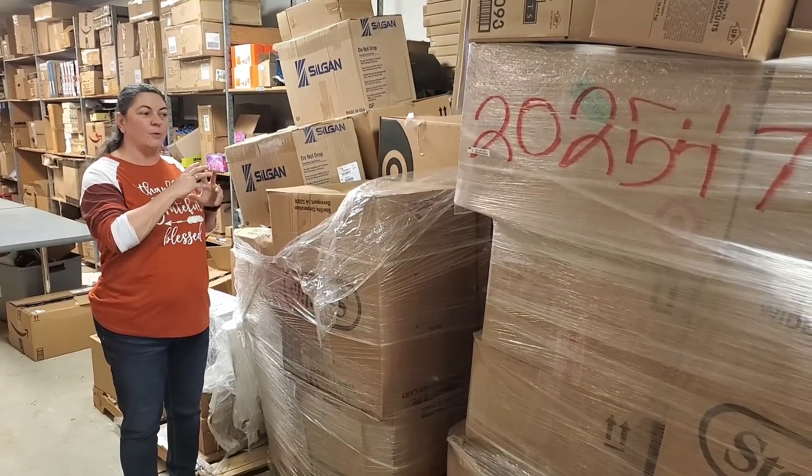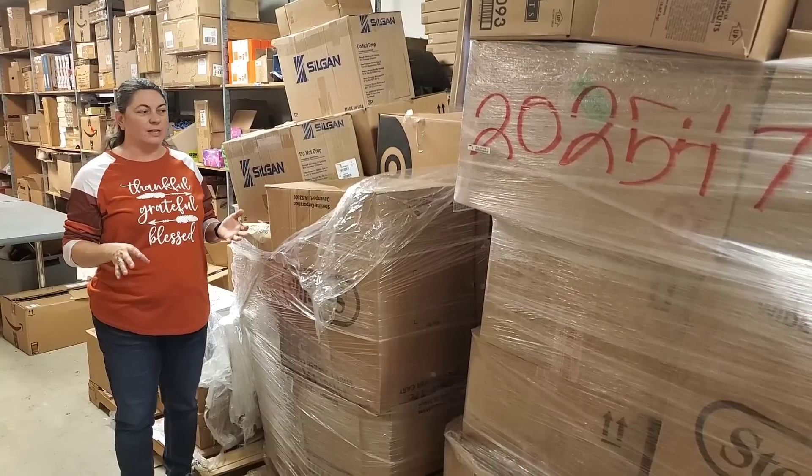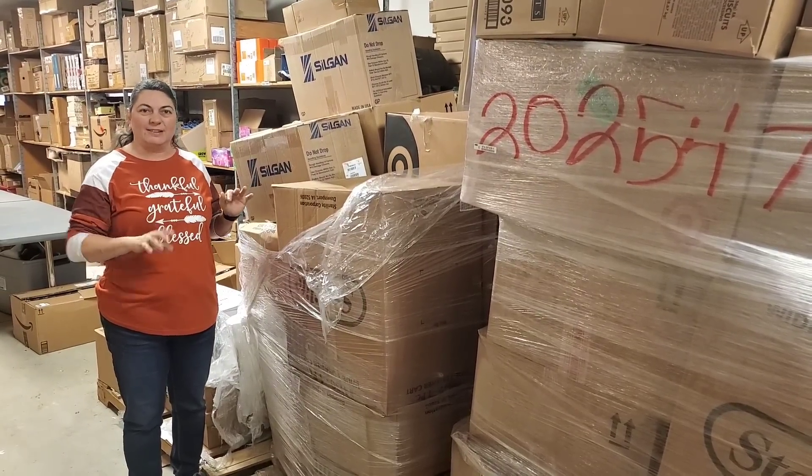We're going to go ahead and unbox and see what kind of shoes - are they kids, are they women's, are they men's? What kind of shoes are in these pallets? I'm going to show you all the different styles.